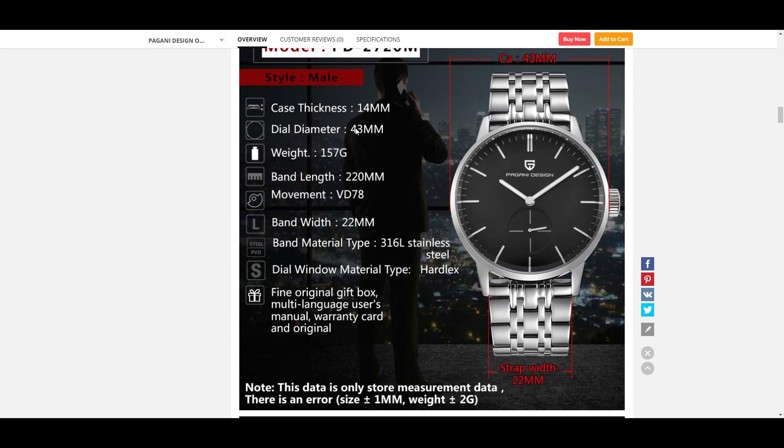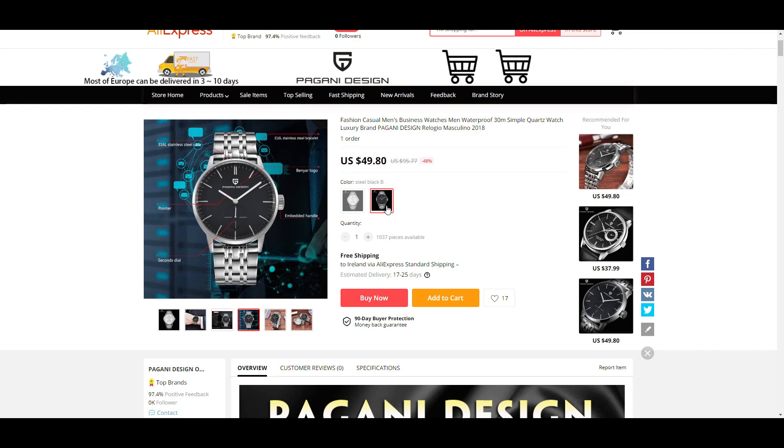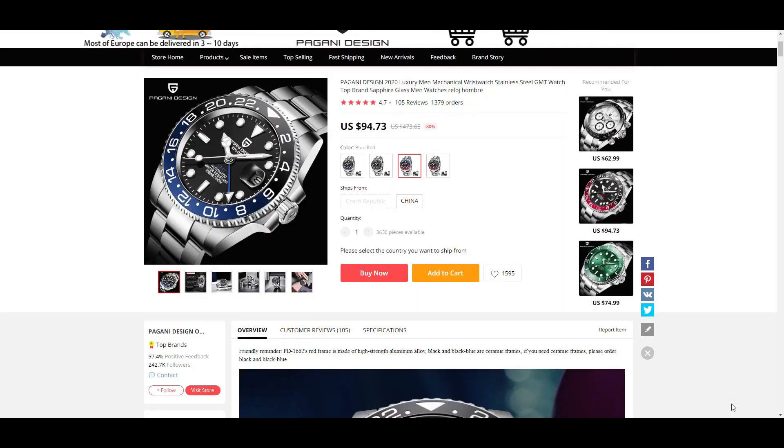The case diameter is 43 millimeters with a thickness of 14, a domed Hardlex crystal, and a lug width of 22. This is quartz powered — specifically the Seiko VD78 movement, which you'd normally find in Pulsar or Lorus watches, which are also made under the same umbrella corporation. It's a very simple, good-looking watch. You can only buy it in white or black, though the white may not always be available.